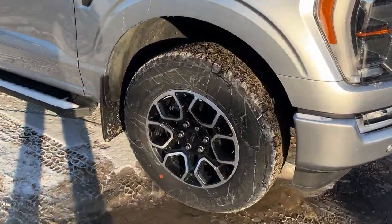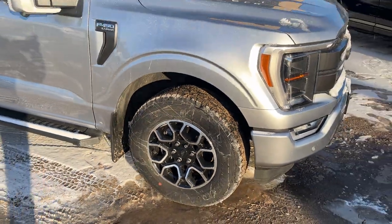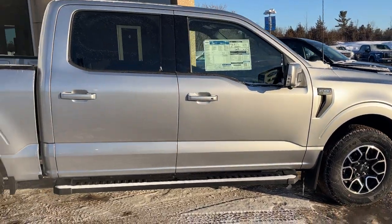This one is rolling on 18-inch six-spoke gloss black aluminum alloy wheels with all-terrain tires. It's powered by a 5-liter V8 engine paired with a 10-speed automatic transmission.